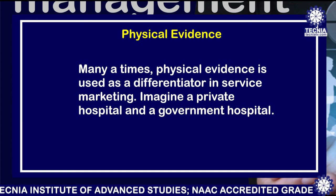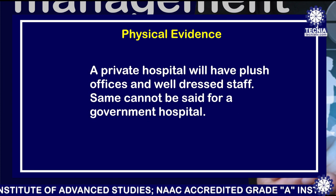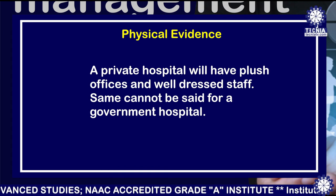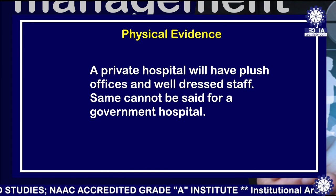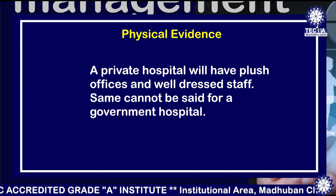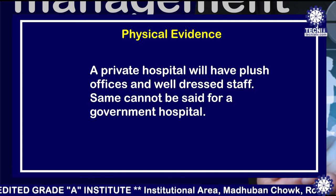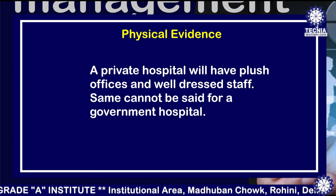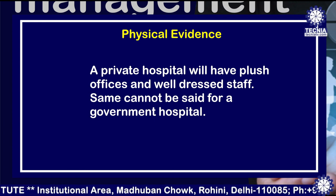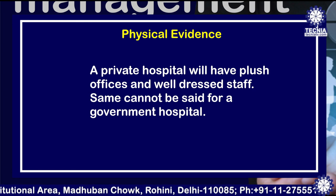Many times physical evidence is used as a differentiator in service marketing. Imagine a private hospital versus a government hospital — a private hospital will have plush offices and well-dressed staff, which cannot be said about a government hospital. So when you have an ailment you prefer to go to a private hospital, because you are sure you are going to get a good set of services, rather than a government hospital where things are taken for granted and you may not get the attention you are seeking.